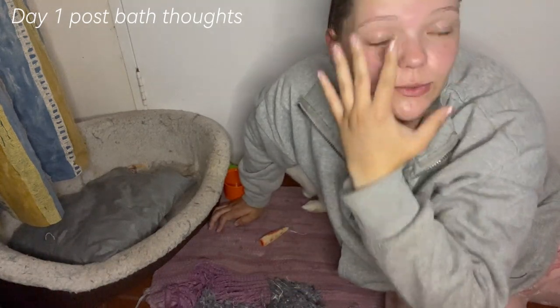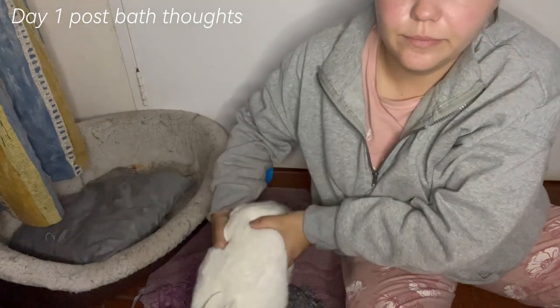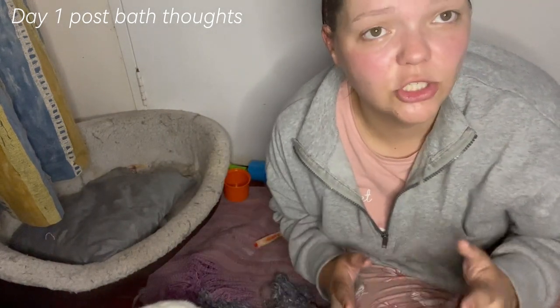I look rough — I'm very red. I've just taken the bath bomb bath and I feel good, nice and soft. I will comment that there is a lot of Epsom salt in those bath bombs. When I was in the hot bath I was sweating, and at some points I got a burning sensation in my eyes, probably because of how salty it was. But yeah, I enjoyed it. I feel good, and that massage bar was very cooling, which was nice.